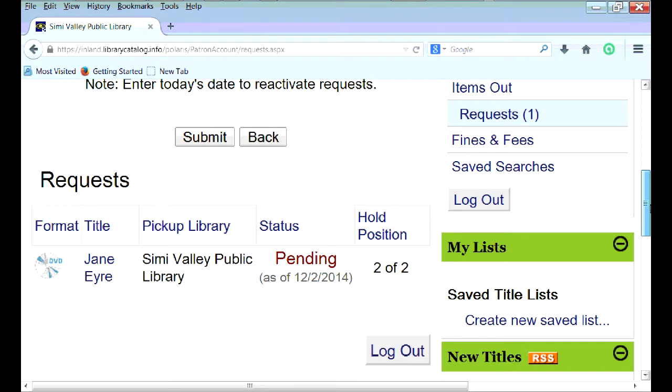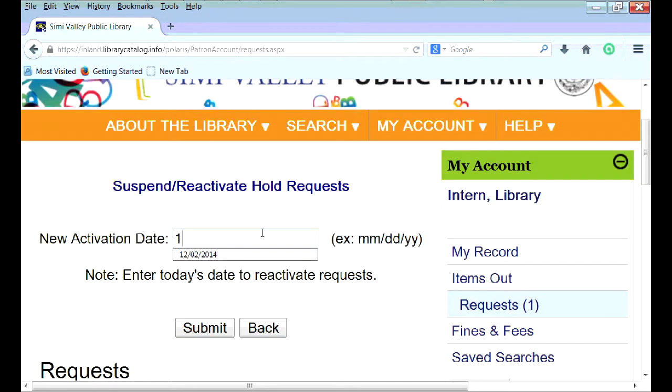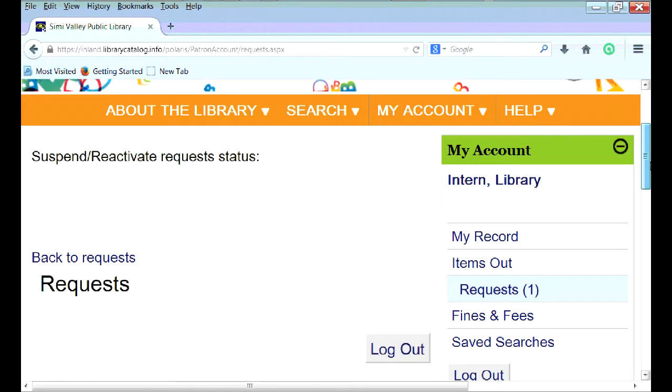And then if I'd like to reactivate, I can click on today's date or any future date, then Submit. Go back to your requests, and it's on the list again.